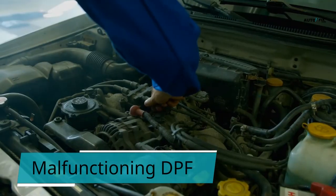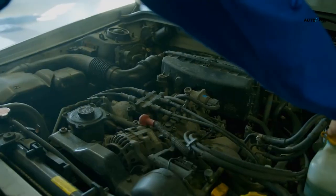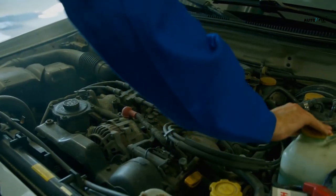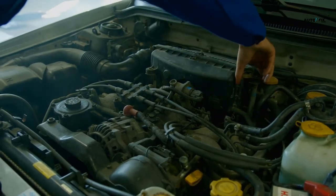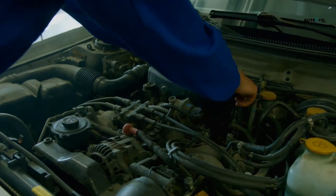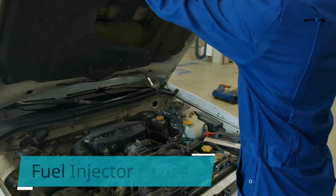7. Malfunctioning DPF. The diesel particulate filter (DPF) is fitted to the exhaust system of diesel vehicles. As exhaust gases pass through the exhaust system, the DPF eliminates any harmful particles. These particles build up over time to form a dirty deposit that can begin to obstruct the filter, causing the DPF to fail to meet expectations.